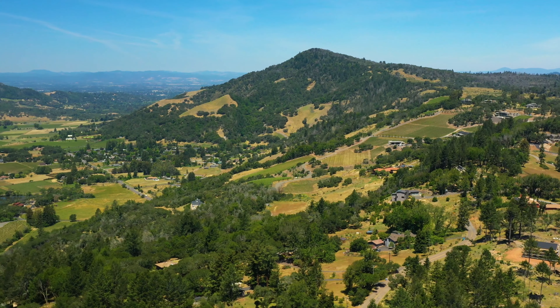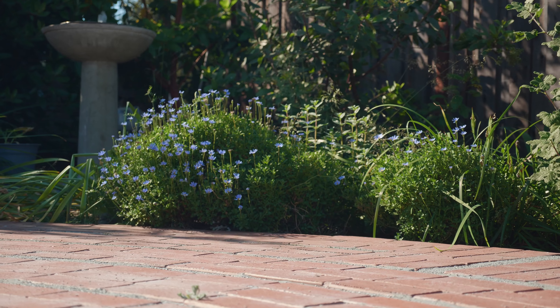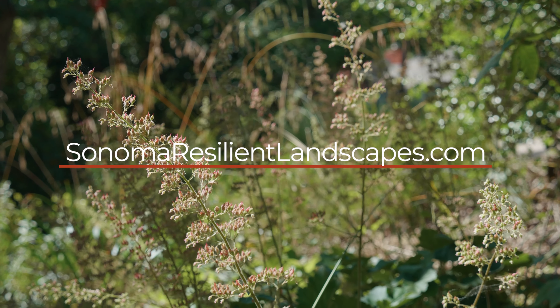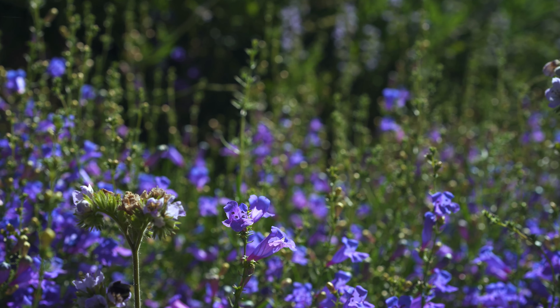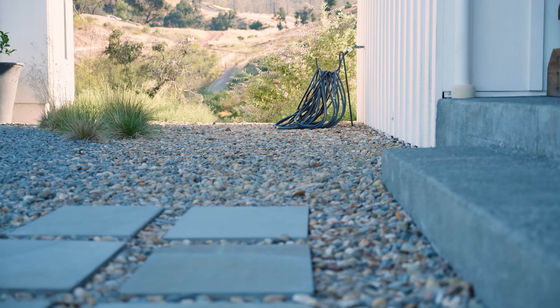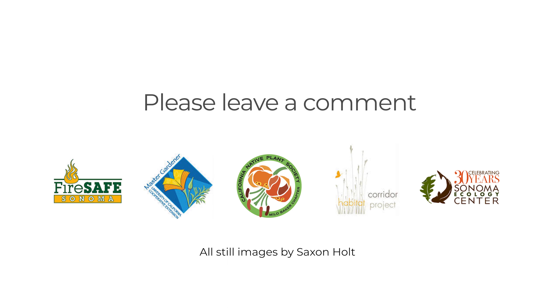We can build resilience into our communities by taking action at home that's good for the environment and improves fire preparedness. Go to our website at SonomaResilientLandscapes.com for specific actions you can take for a fire-ready, wildlife-friendly and beautiful landscape. For more detailed information on creating defensible space around your home, see our other videos listed in the resources section of our website. Don't hesitate to contact us if you have questions. And if you like, please leave a comment below the video telling us the first step you're going to take with your garden.